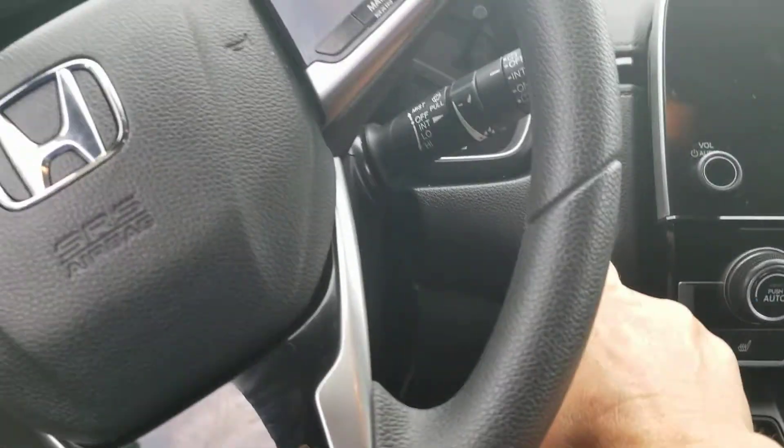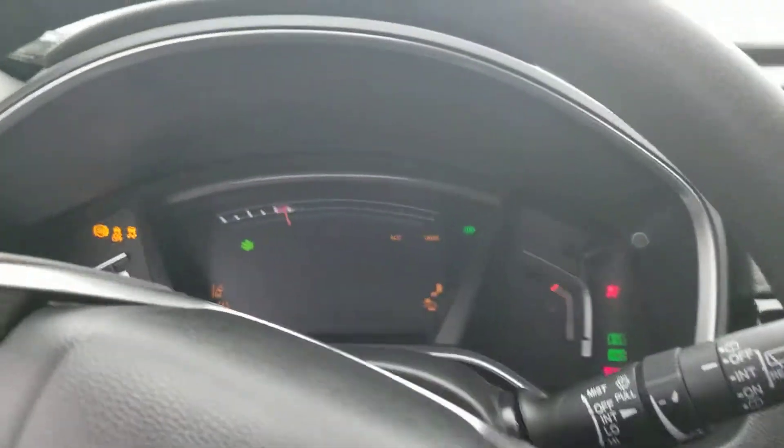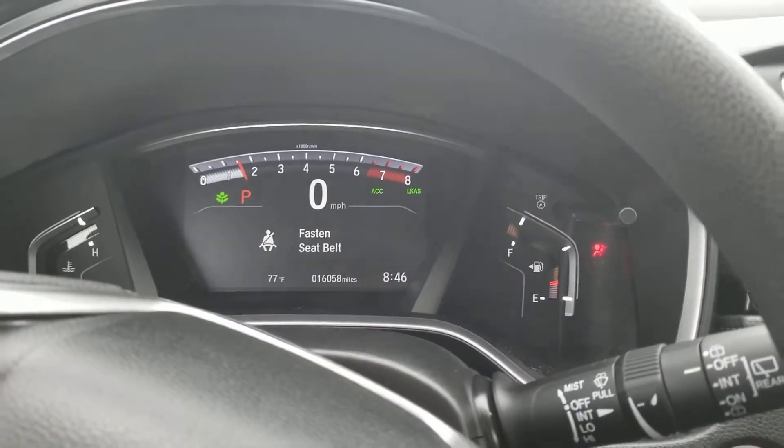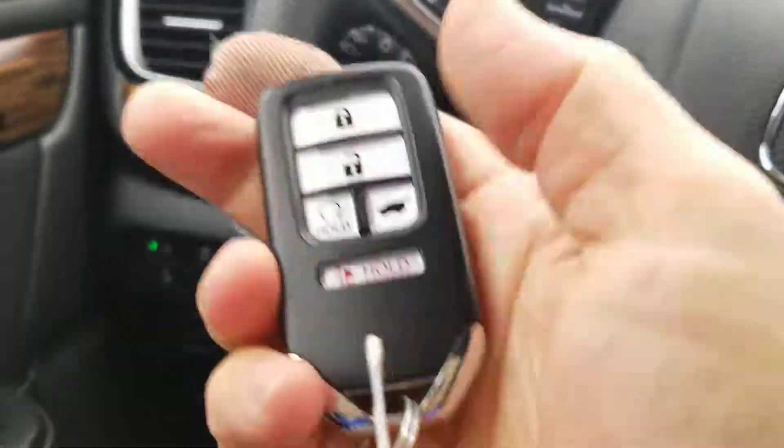Let me start this up for you. There's your instrument cluster. It also has remote start — I should show you that.